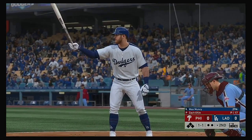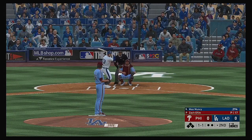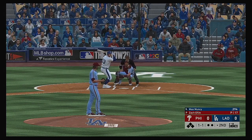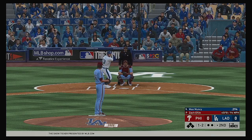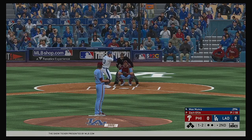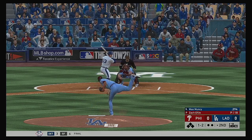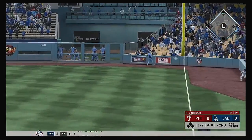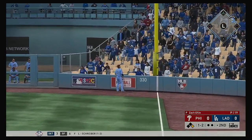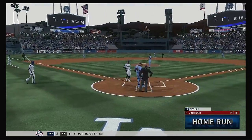Next up is Max Muncy. And it's 1-2. Now Muncy with a swing and a deep drive to right — and that ball will stay fair and it's gone, a home run!